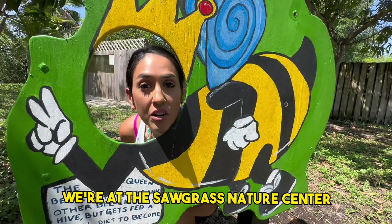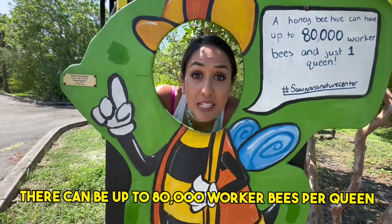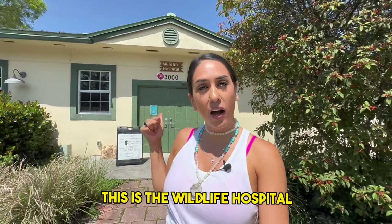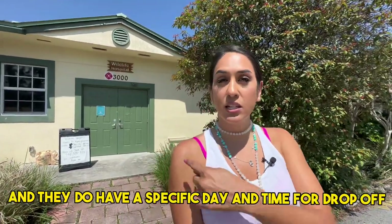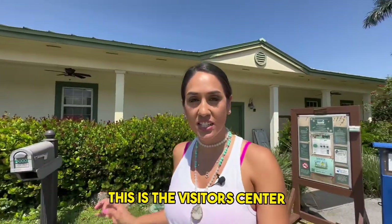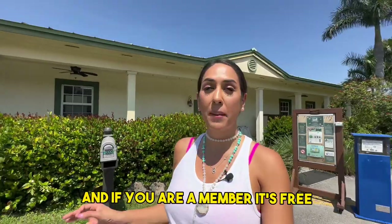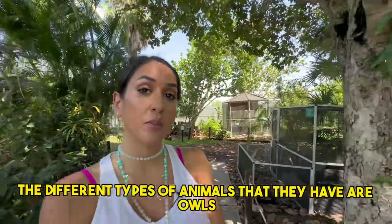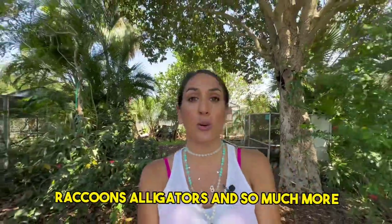We're at the Sawgrass Nature Center and Wildlife Hospital. Fun fact: there can be up to 80,000 worker bees per queen. This is the wildlife hospital — they do take orphaned or injured animals and have a specific day and time for drop-off. This is the visitor center; you can get in for just five dollars for adults, three for children, and if you're a member it's free. The different types of animals they have are owls, raccoons, alligators, and so much more.